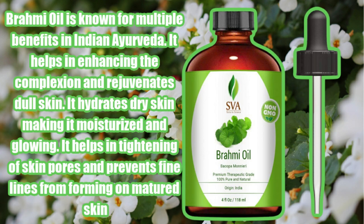Brahmi is an actual herb, and that herb is so amazing. It has been used in Ayurvedic medicine and it actually helps in new tissue building and maintenance.